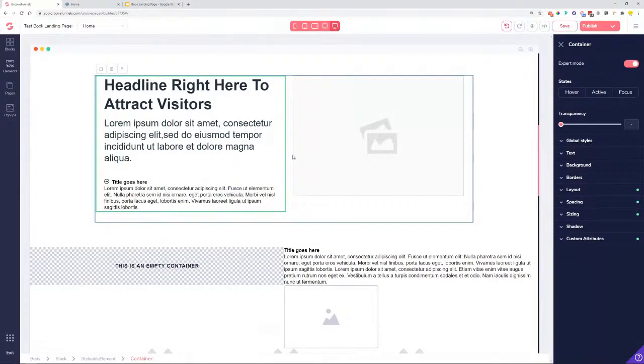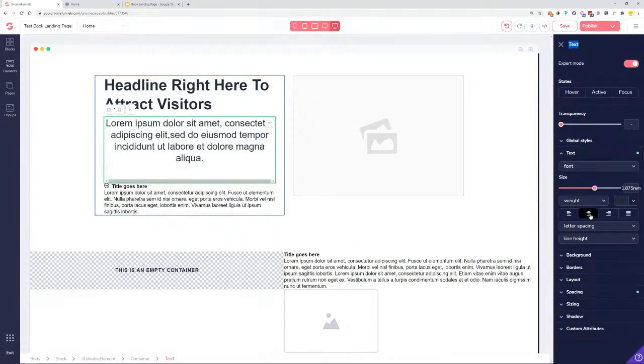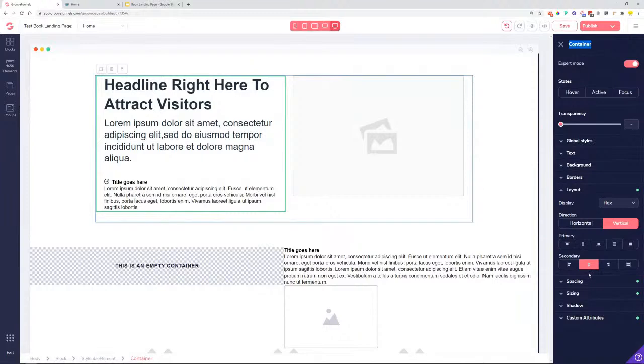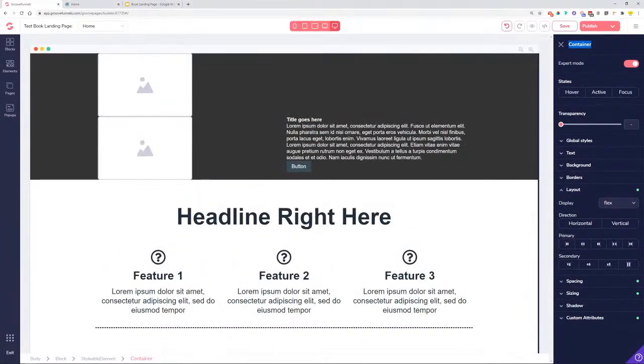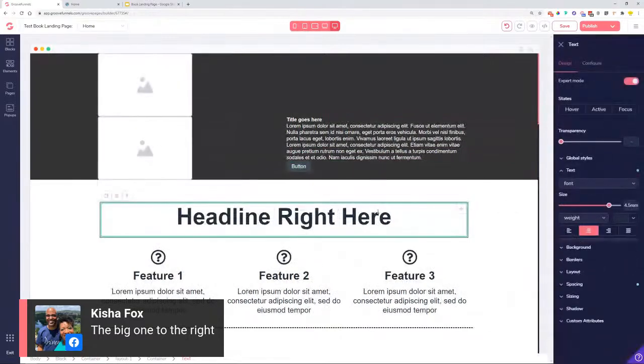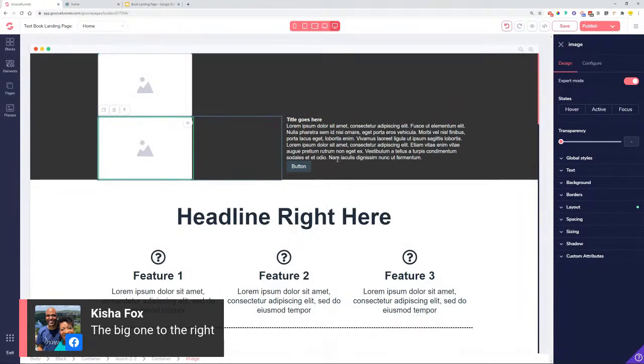If you're working with styleable elements the centering option often won't work on those directly. For text-only content it's a bad example, but for images and mixed elements this is the option you'd use — click the container, then Layout > Vertical Center. The styling panel should always be on the right; if it's not visible you may be on a smaller display.